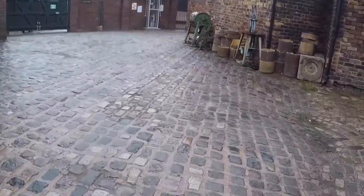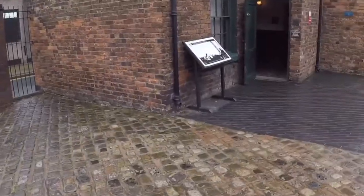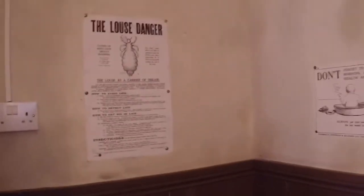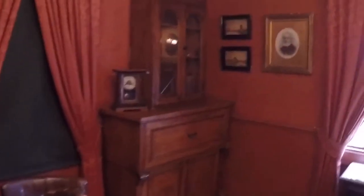Back outside again in the cobbled yard — very Victorian. And we're walking around to the doctor's house. Please wipe your boots before entering. If we go round to the left here, this is the waiting room. Please refrain from spitting. Upstairs would be where the doctor would live — you can see his wife's sewing machine at the top of the stairs. And this is the doctor's office.